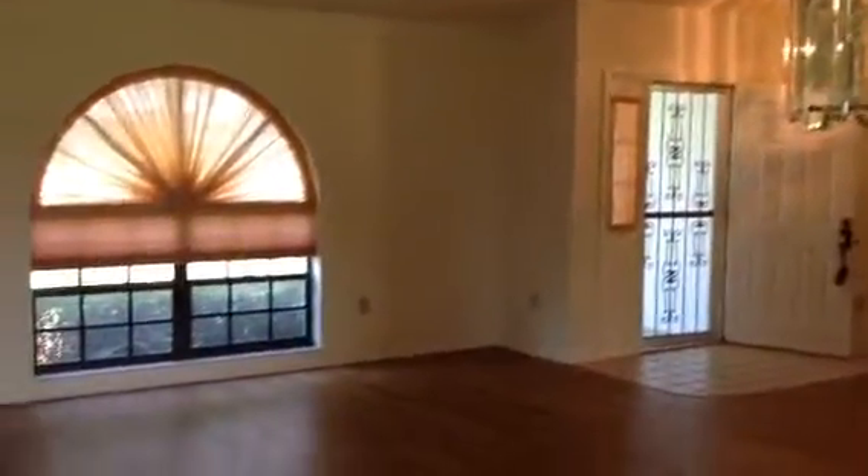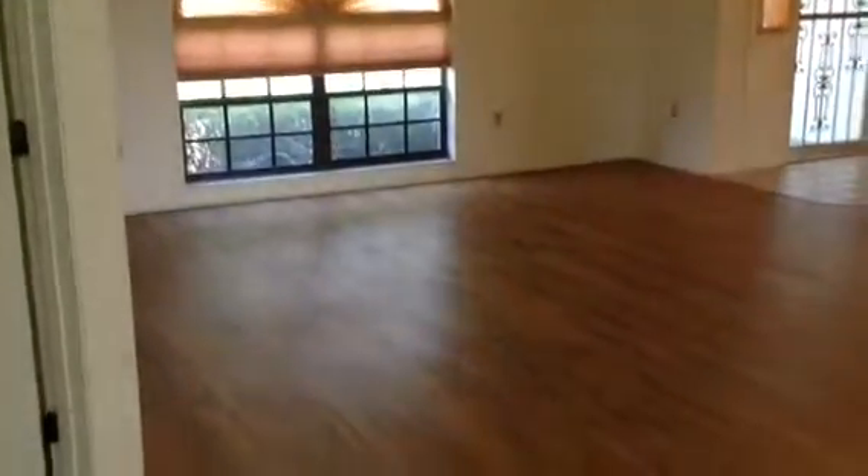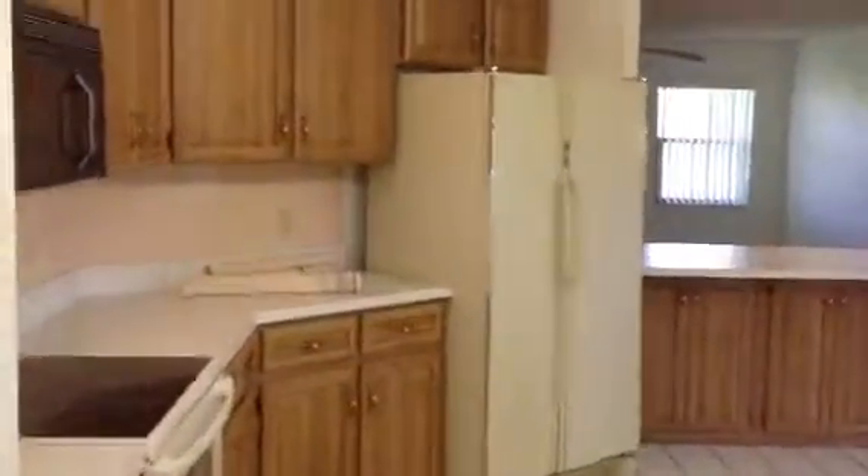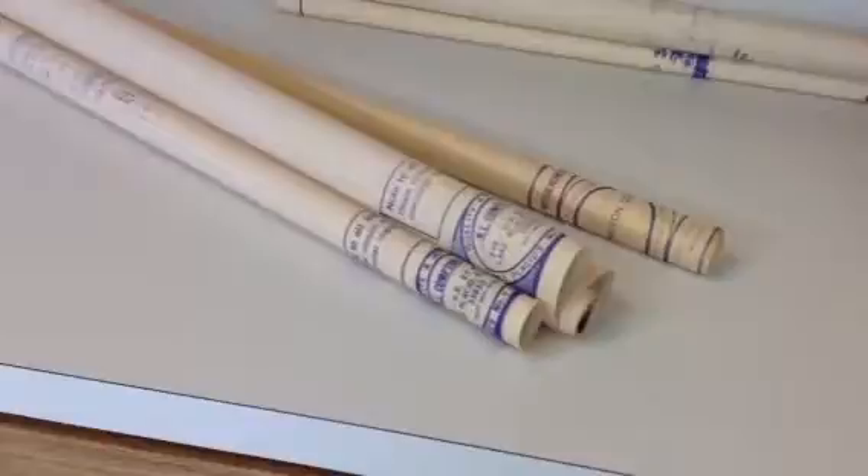There's another view of this nice room. I can see this is like the formal living room right there. And then the kitchen has these little six-foot square tiles. Nice wood cabinets. Looks like they've got the blueprints for the house laying right here.